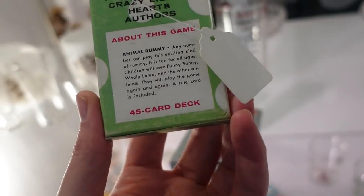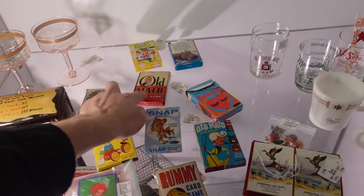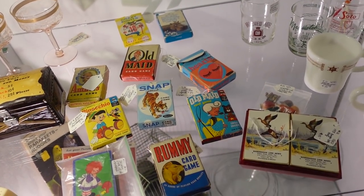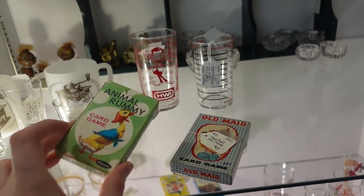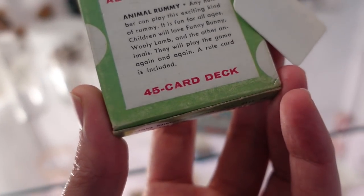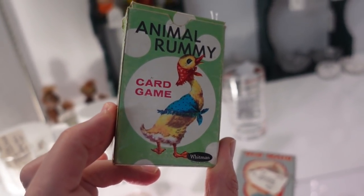I'm going to get Animal Rummy because they're adorable for $9. And then this Old Maid pack for $8. I've actually sold those before — there are $20 ones too. I told Barb, should I sell them individually? Or use them as package toppers? That's 45 people I could make happy. Or I could just sell the box — it's empty anyway.